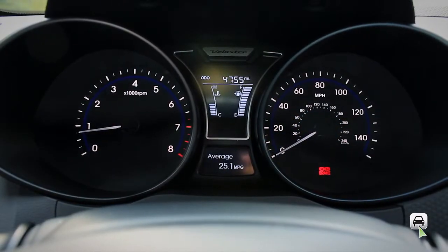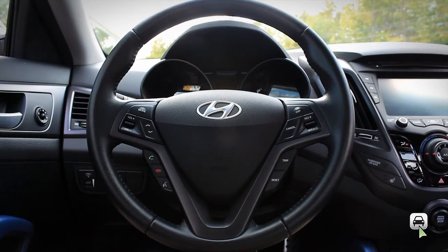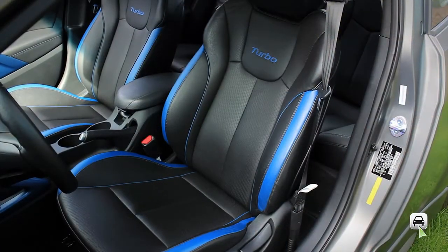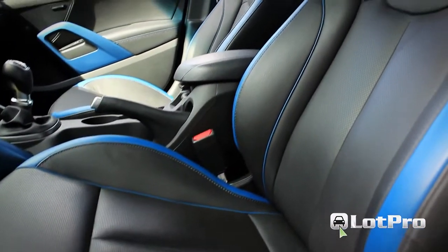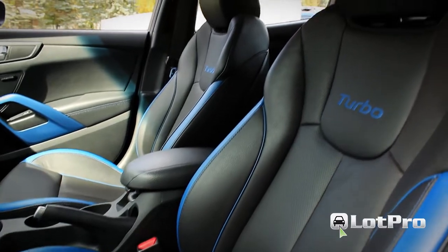The backlit instrument panel gauges are easy to read, while a tilt-and-telescopic steering wheel, along with the height-adjustable driver's seat, make finding a comfortable driving position easy. Leg, head, and hip room up front is fine, even for taller drivers.